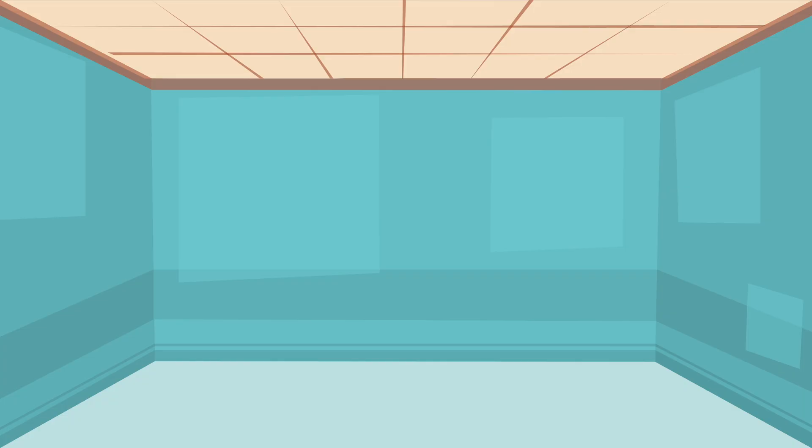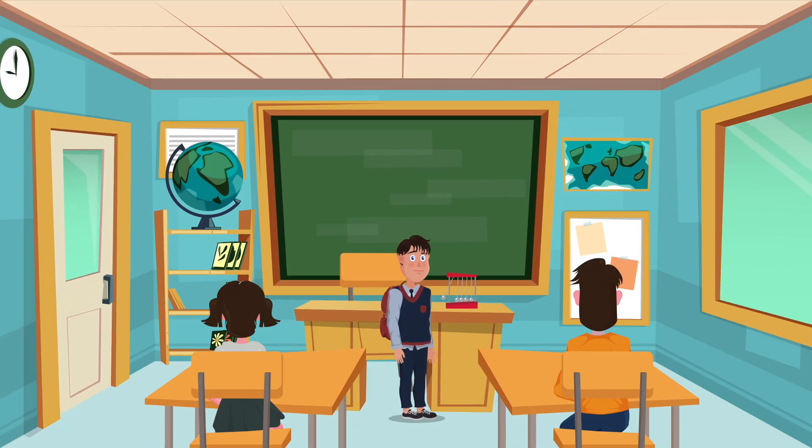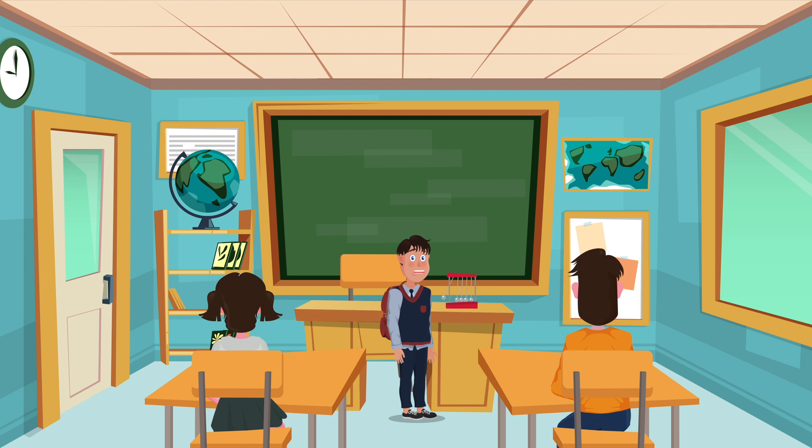Let's start with our first category and that is apps for students. Once upon a time I was a student myself and was struggling to cope up with the classes, homeworks, projects, and etc. And at that time, if I had this app, my life would have been easier.